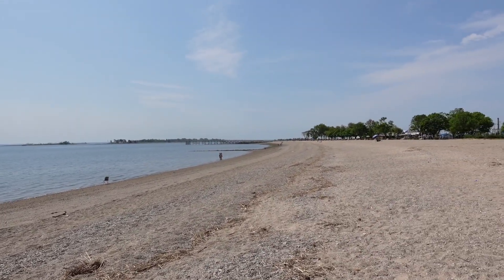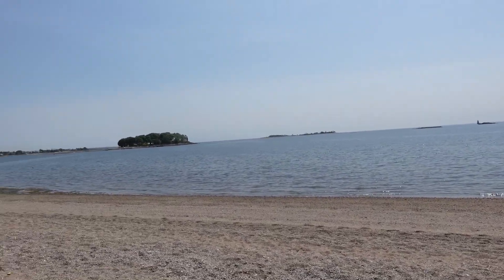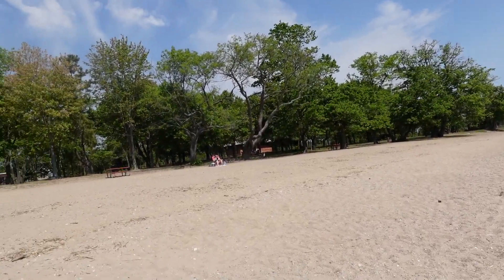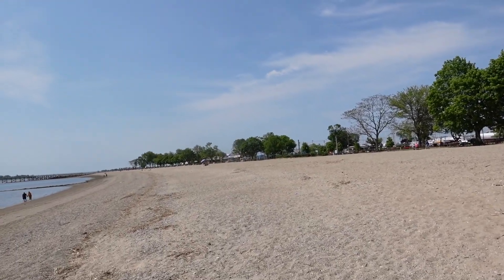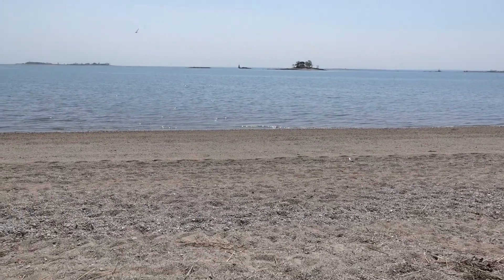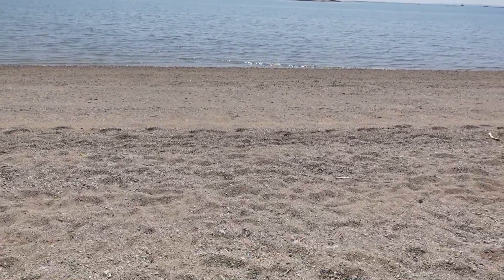My mom and I come here often to just have our lunch and play Scrabble. When my husband was still with us, this was his favorite place as well — a lot of great memories on this beach. This part of the beach was acquired only in the 1960s.